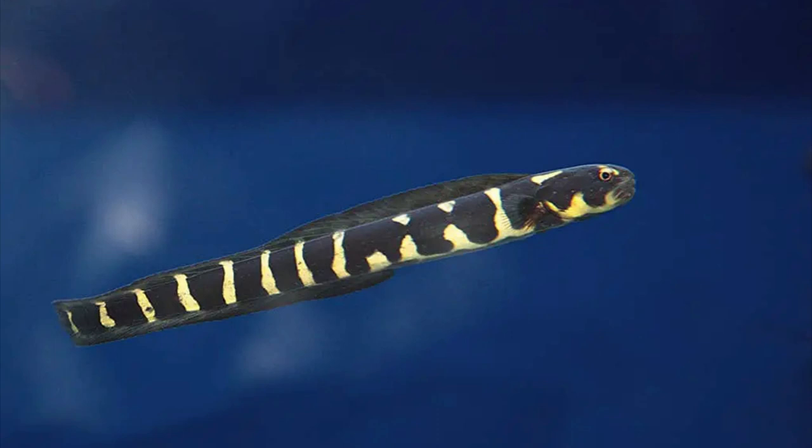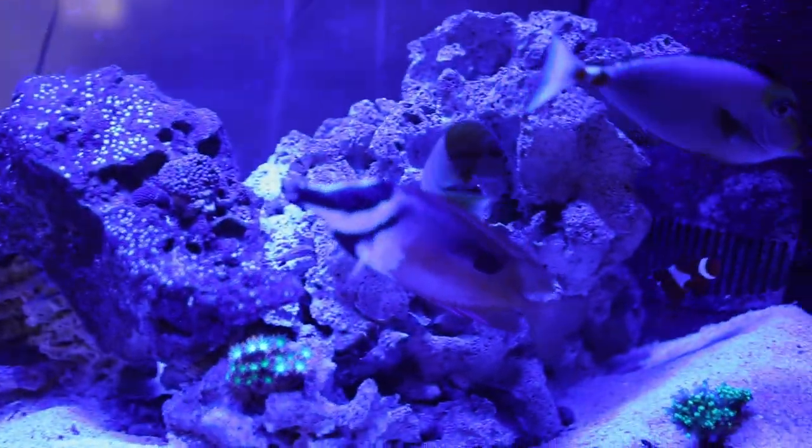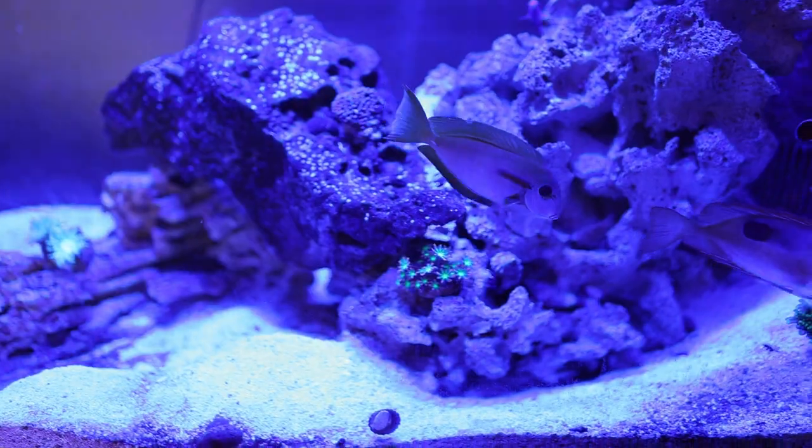Hey guys, welcome to Rider to Brief. Today I want to talk about my engineer goby. Some people call them saltwater tank eels — they're not an eel, that's just what he looks like. Mine is black and white, about a foot long, and he lives underneath this very large rock right here.